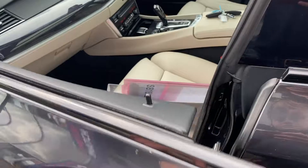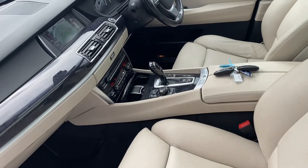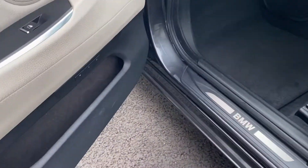Over to the passenger side — you can see the interior is absolutely gorgeous with these lovely full leather upholstery in cream. All the stitching throughout the car is very nice, especially on this upholstery. Very luxury car.